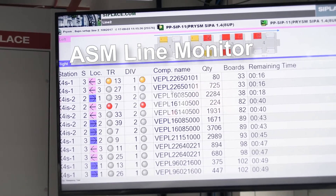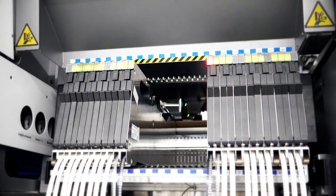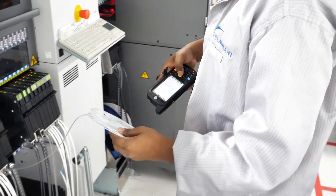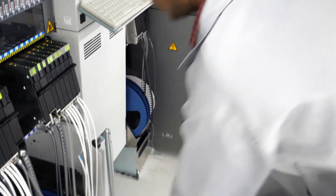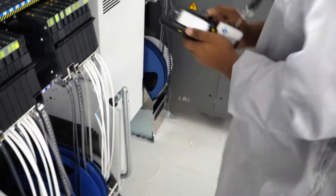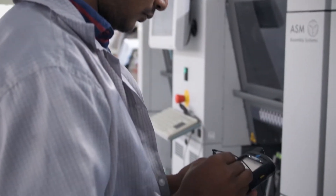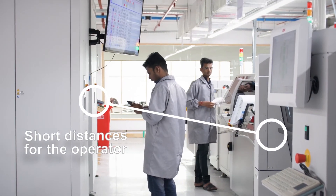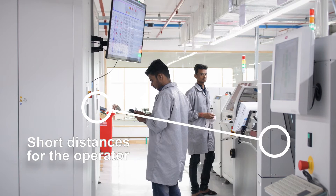ASM line monitor and LED guidance on the feeder signal the operator which material needs to be replenished. The operator simply scans the unique ID of the reel and the ASM material tower delivers the correct components automatically. Having the ASM material towers right next to the line ensures short distances and speeds up material replenishment.